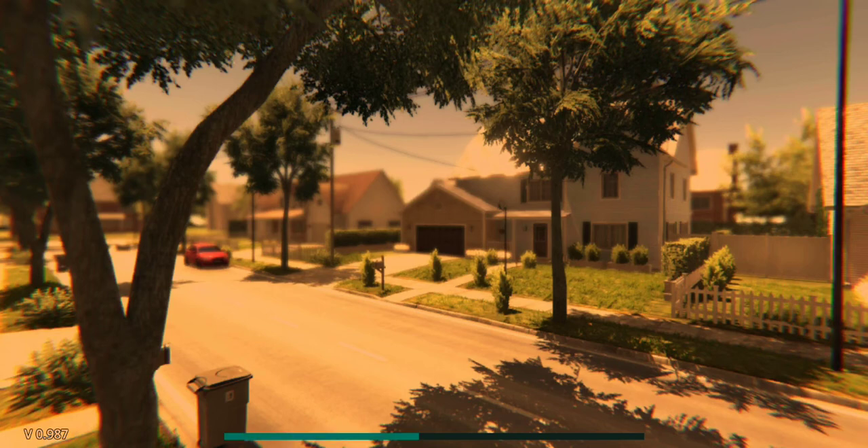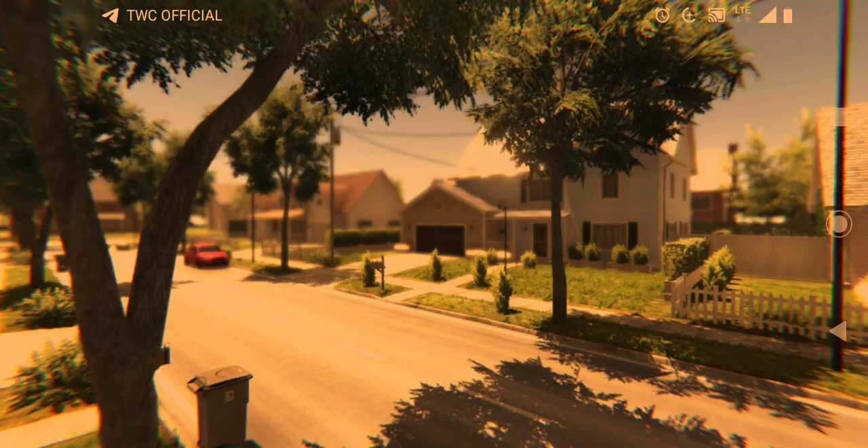So I earned 120 bucks for that. That's enough for a sofa or something — not much.